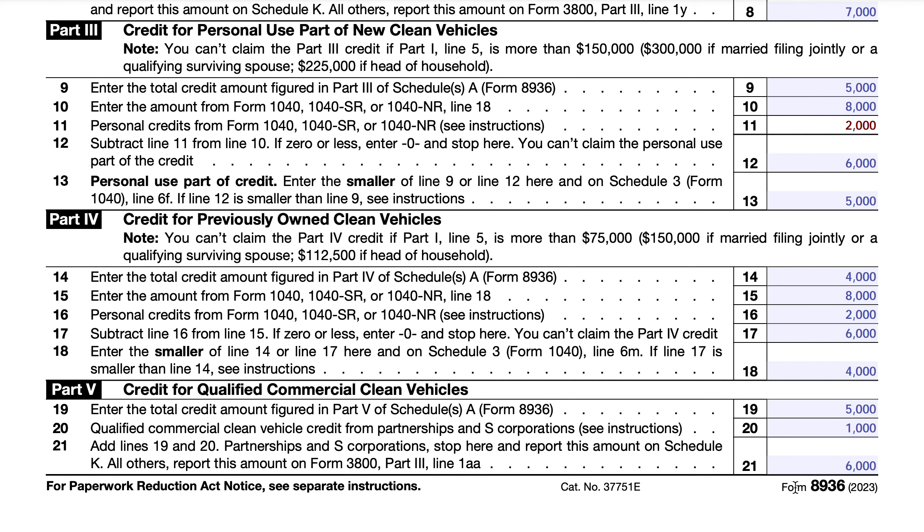In Part 5, we calculate the total qualified commercial clean vehicle credit from all Part 5 Schedules A. Line 20 includes any commercial clean vehicle credits passed through from partnerships and S-corporations via Schedule K-1s, then we add them together. If you are a partnership or S-corporation, report this on Schedule K. Everyone else reports it on IRS Form 3800, Part 3, Line 1AA.